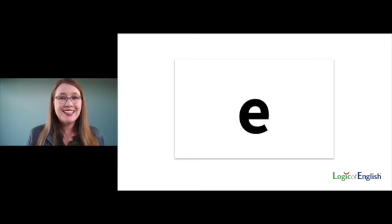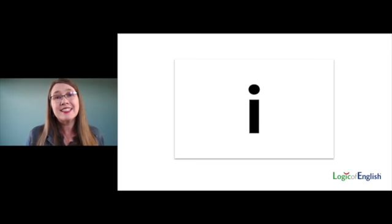The vowel E says two sounds: E, E. The vowel I says four sounds: I, I, E, Ya.